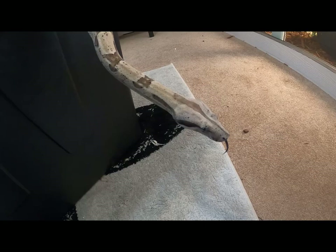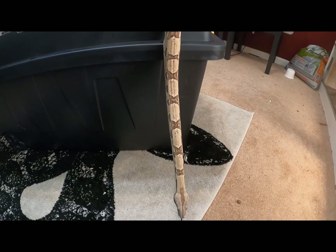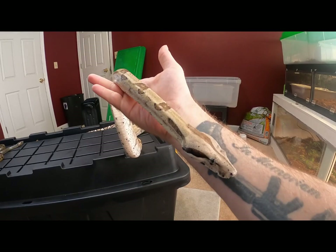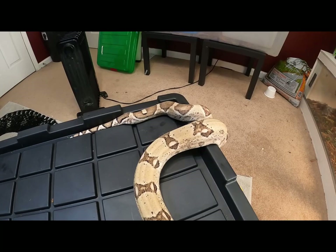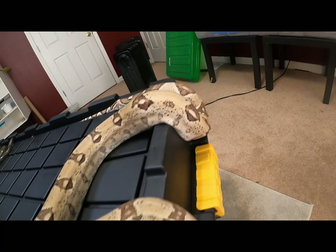Hanging out with a few snakes today. This is the ghost boa, 100% het for albino. As you guys know from the channel, I love the ghosts — I love the patterns on them, the coloring, and all of the morphs mixed in with them: the motleys, the jungles, and of course the IMGs.